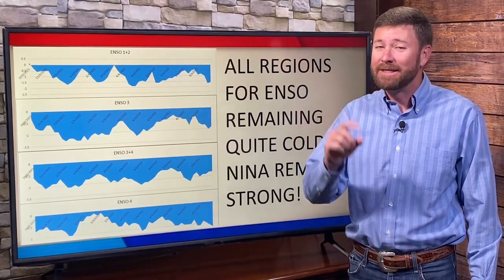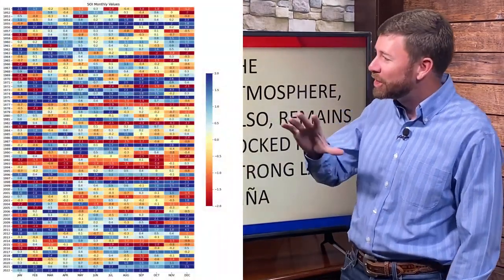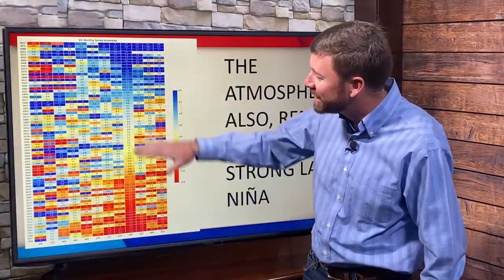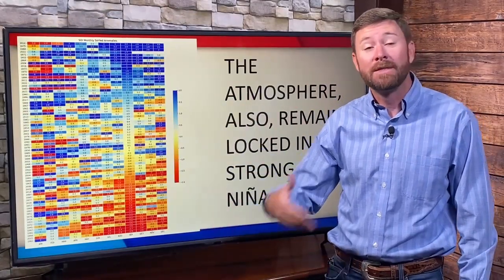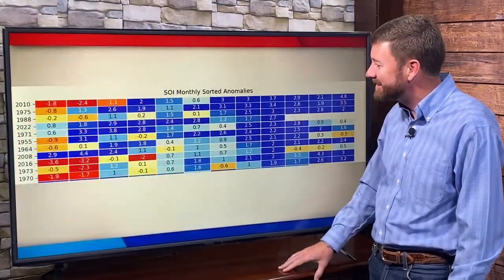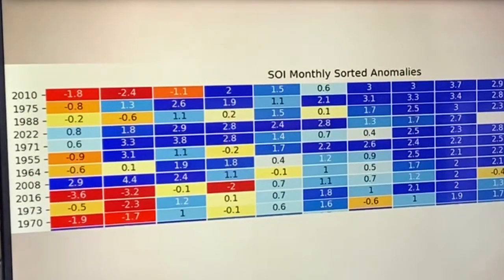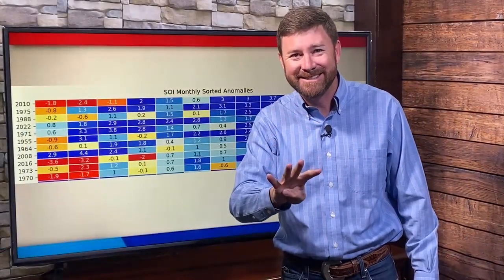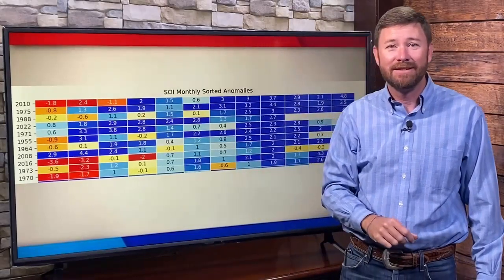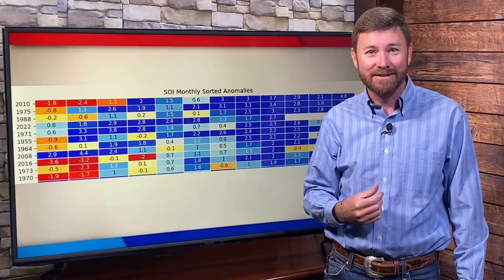La Niña is in place in the oceans, but that doesn't imply the atmosphere has to respond. In this case, however, the atmosphere is responding. Looking at how La Niña plays into the atmosphere — just looking at surface sea level pressure, the barometric pressure around the region — and sorting where that is historically, 2022 for September into October ranks as the fourth strongest atmospheric La Niña phase recorded since 1950. So we have cold ocean, and the atmosphere is locked into this La Niña phase — it'll be with us for some time.